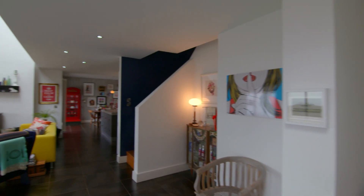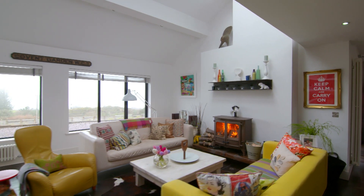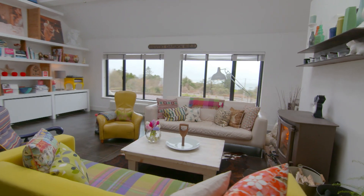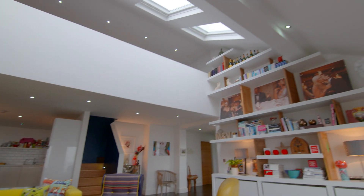Oh, wow. What fun. It's bright, yeah, it's great. Surprising, actually, the height in here, because it looked like a traditional bungalow from the outside, but they've removed the ceiling here. You have this lovely gallery over the top, so the sense of space in here is like nothing you would expect from the outside.